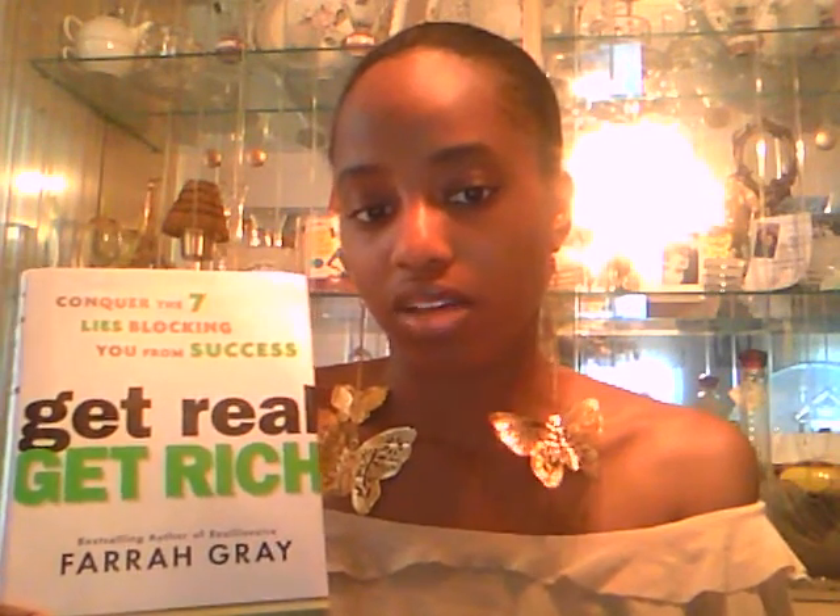I purchased this nice little book by Farrah Gray — it's called Get Real, Get Rich. He's actually the seller of Realionaire. If any of you have heard about Farrah Gray, he has a publishing company where he helps others with their books. I saw him on TV and took an interest because he was fairly young. I might leave it with my mom because I really want my mom to read it. It looks like it's going to be a cool book — Conquer the Seven Lies Blocking You from Success. I thought that was really cool.